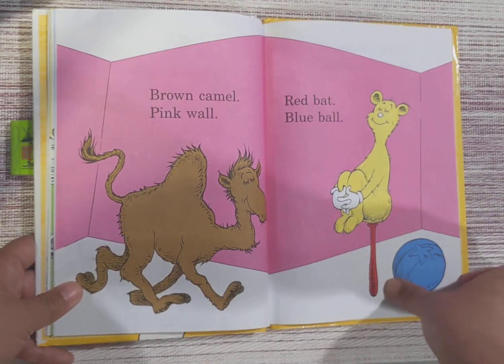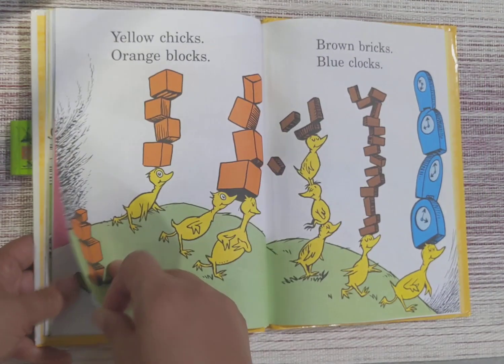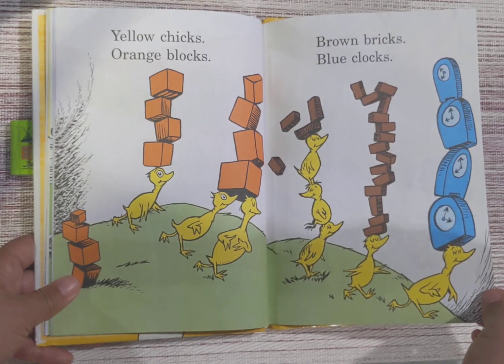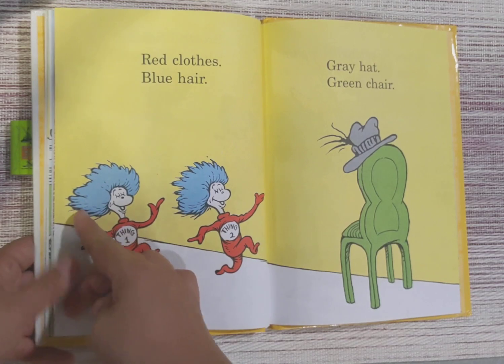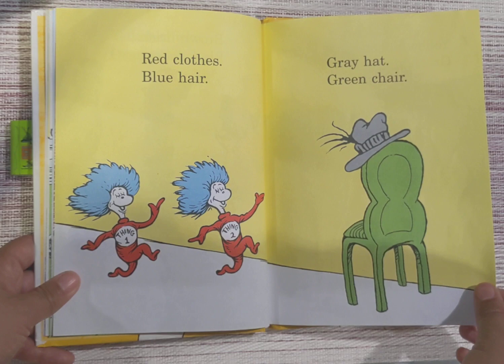Brown camel, pink wall, red hat, blue ball. Yellow chicks, orange blocks, brown bricks, blue clocks. Red clothes, blue hair, gray hat, green chair.